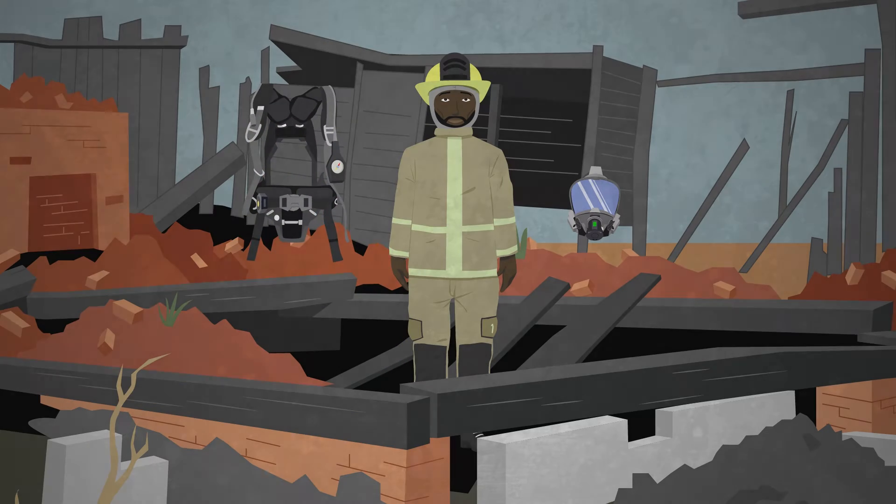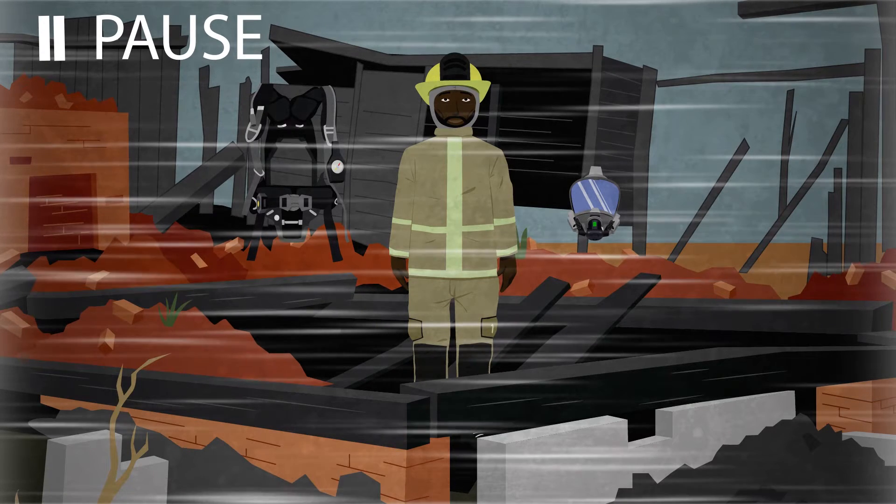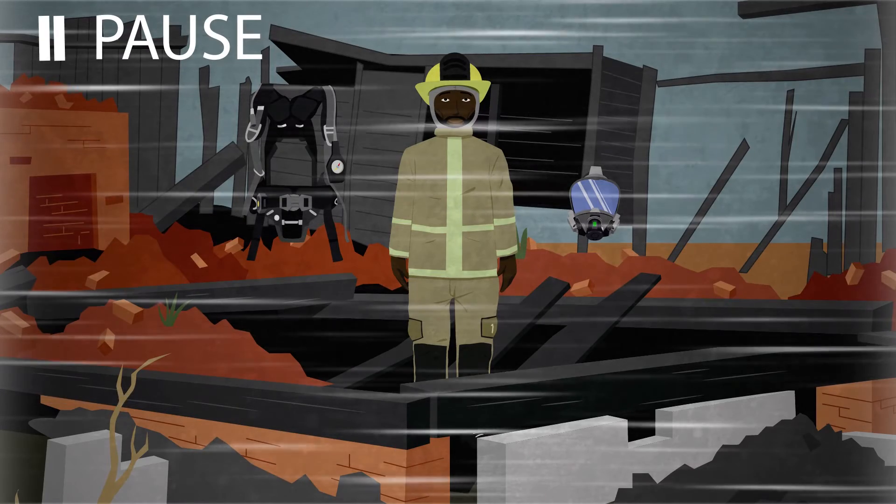To avoid these risks and prevent the possibility of passing them on to your fellow firefighters or any other person you come into contact with, following certain procedures can help decrease contamination.